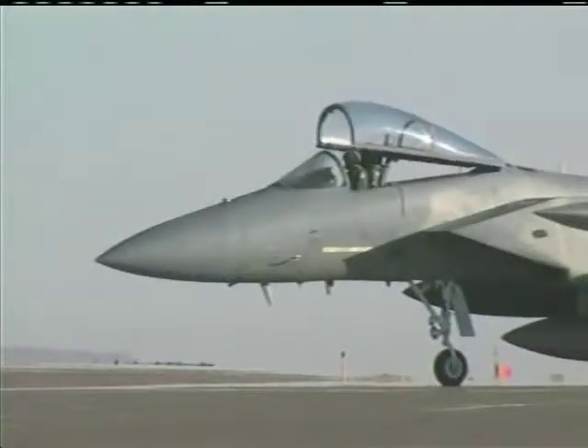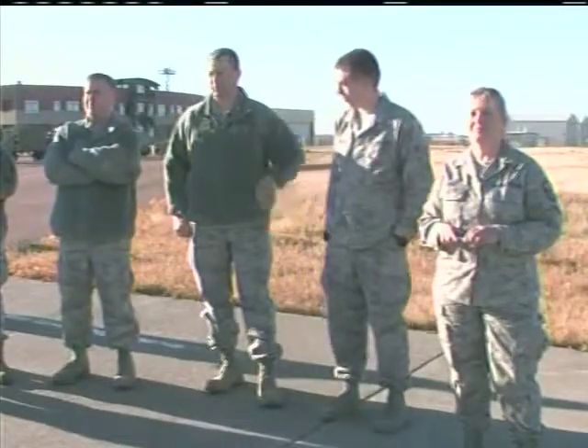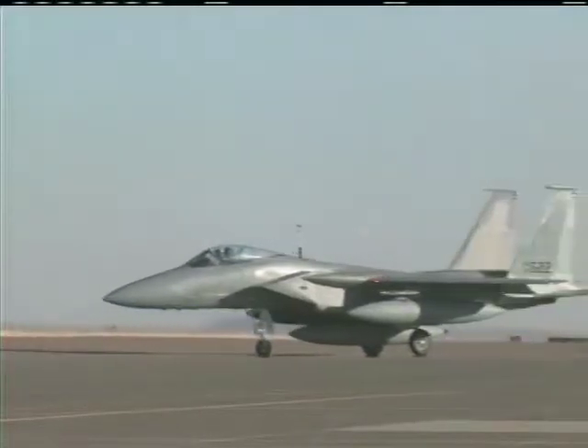120th Fighter Wing pilots carried their flight equipment out to the ramp, escorted by family members to witness their last unit mission flown in an F-15 airframe. Unit personnel and retirees also gathered on base to watch as the last three fighter aircraft taxied to the end of the runway for final flight preparation and takeoff.